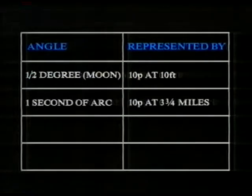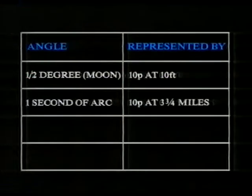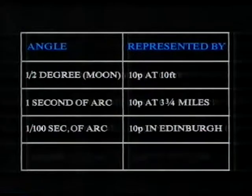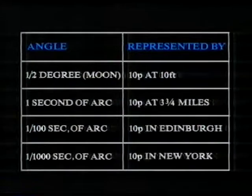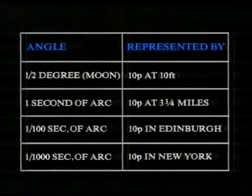But in astronomy, we are dealing with angles very much smaller than that. If I want to take my coin out to the distance of Edinburgh, it will then represent one hundredth of a second of arc. And to get one thousandth of a second of arc, I must take it and put it way over in New York. And that's the kind of quantity we are dealing with in astronomy. But those proper motions can be detected.